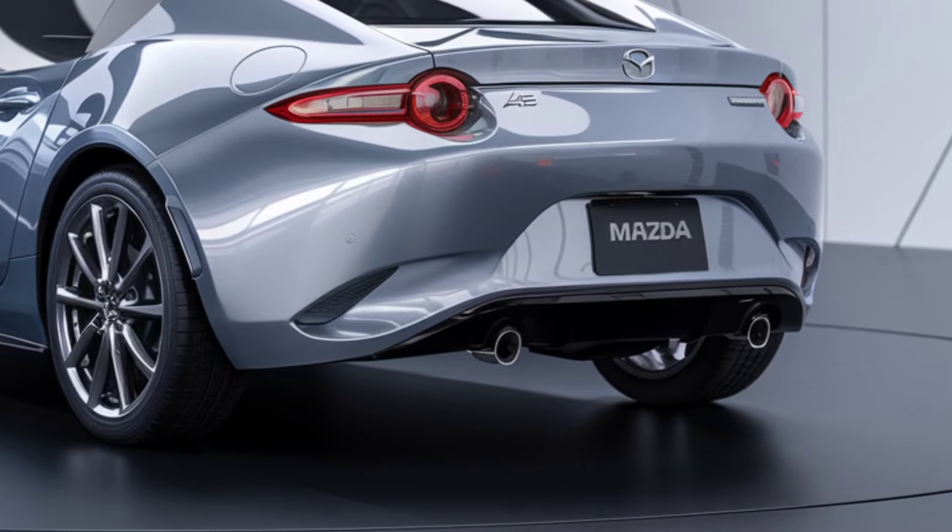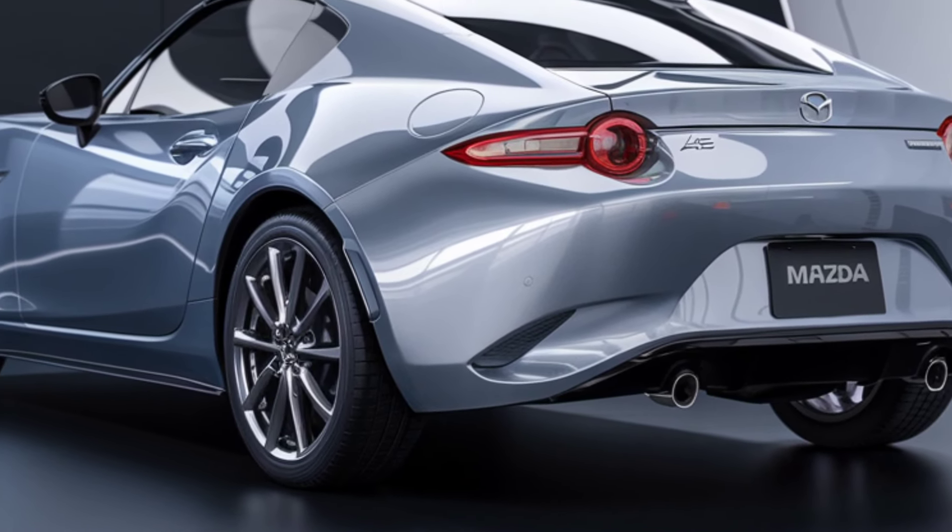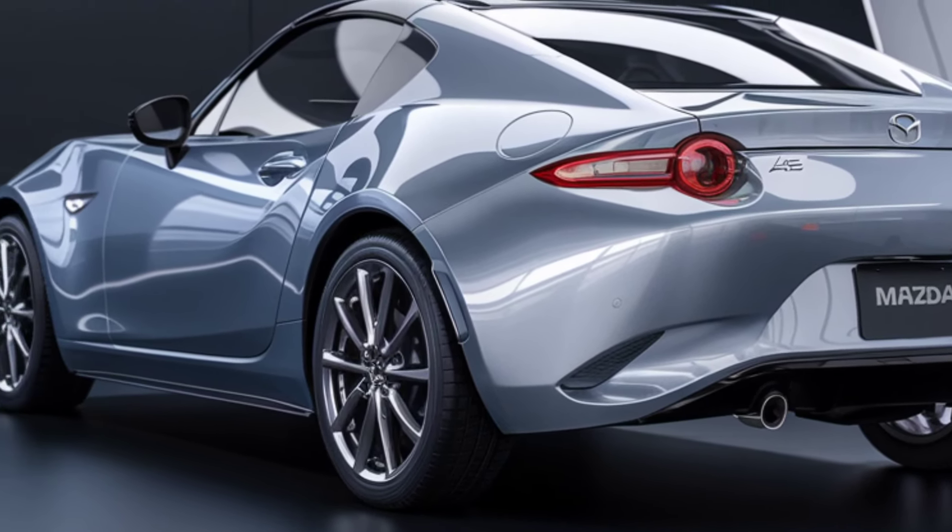Whether on tight mountain roads or city streets, the MX-5 delivers an engaging driving experience that's hard to match.